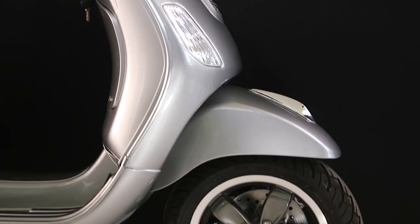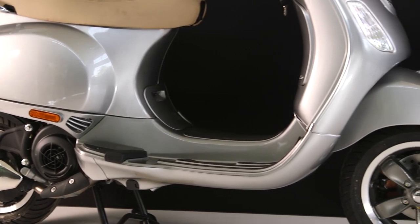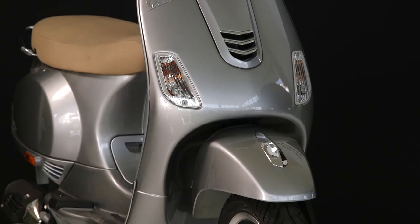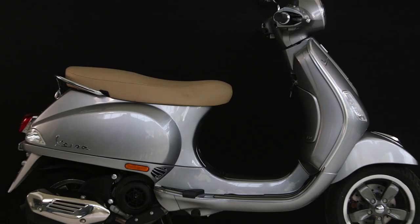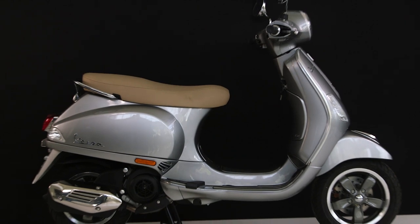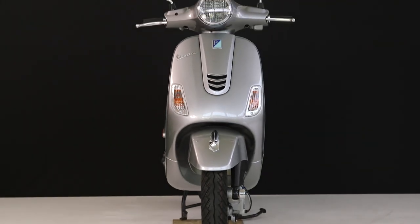Vespa VXL 150cc — a powerhouse on wheels. It speaks as an icon of unique design and values. The flagship. The legend. The Vespa VXL has unmatched reliability and is an absolute beast on the roads.